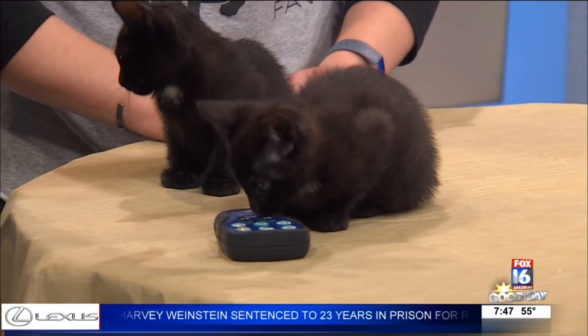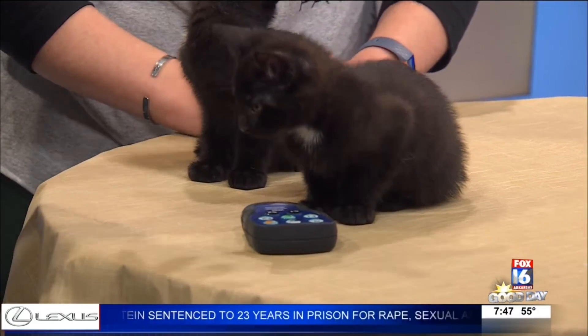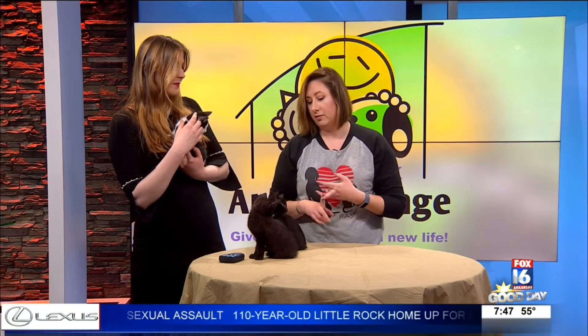These are small kittens. What is recommended for somebody who may be interested in adopting them? You're going to need kitten food — not cat food, kitten food — a litter box, water bowl, and litter pan. They're pretty easy.